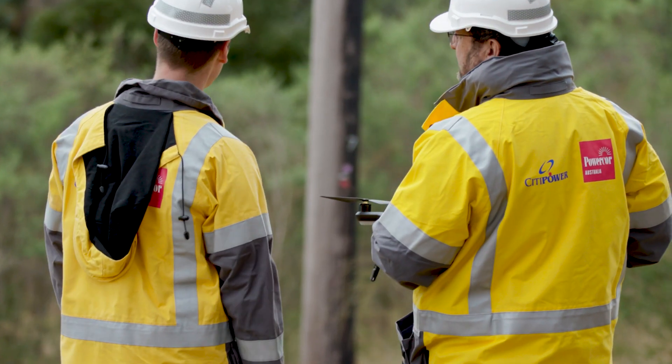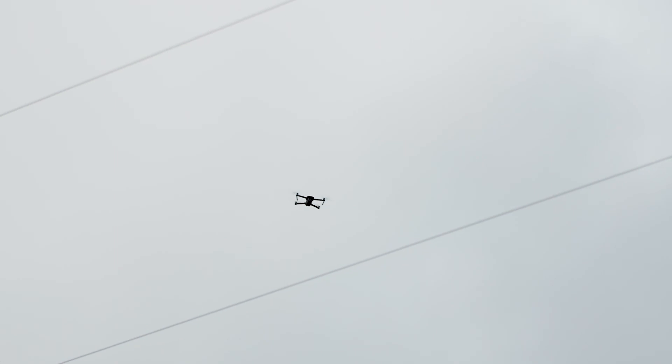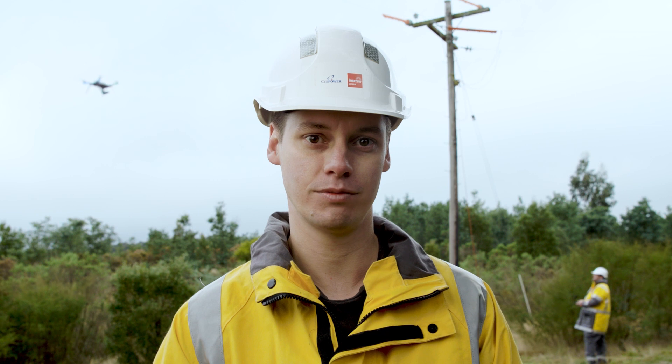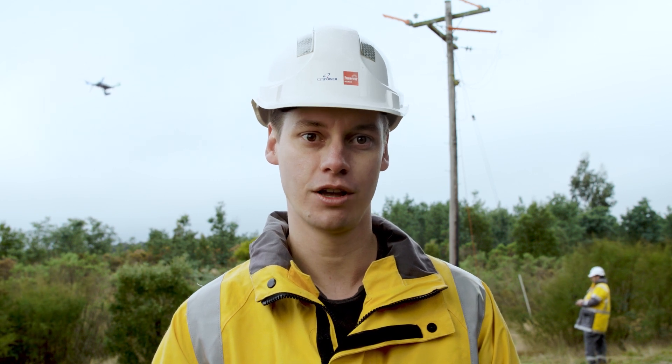And of course, our drone operators are fully qualified remote pilots who are registered with our National Civil Aviation Safety Authority. In addition, we put them through a rigorous training program to ensure they're flying safely around our assets.